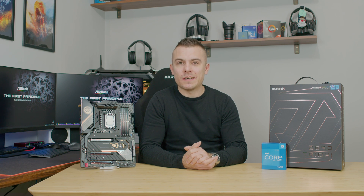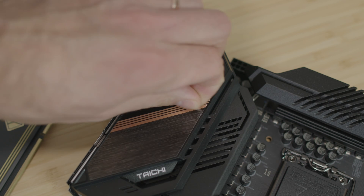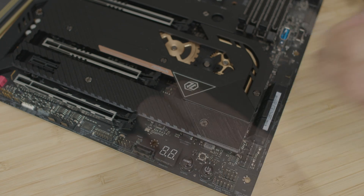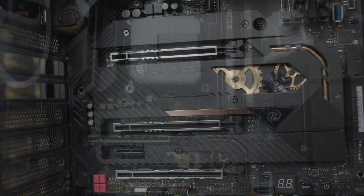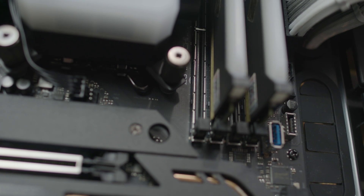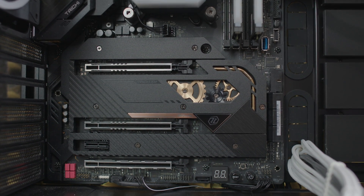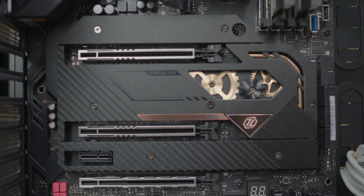Let's take a closer look at the Z690 Taichi, beginning with some main features. It supports DDR5 with reinforced DIMM slots for DDR5 memory. It also has PCI Gen 5 with surface mount technology, going up to 128 GB per second, which is double the speed compared to Gen 4.